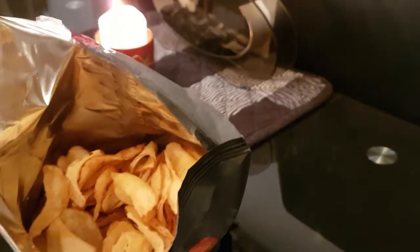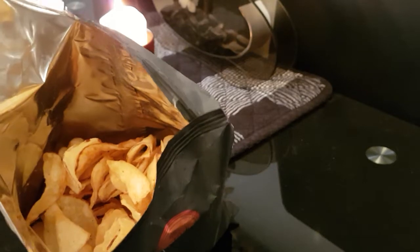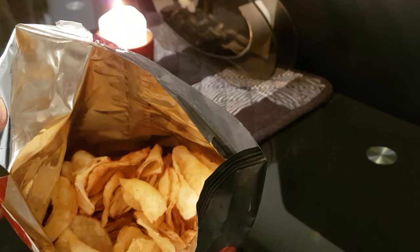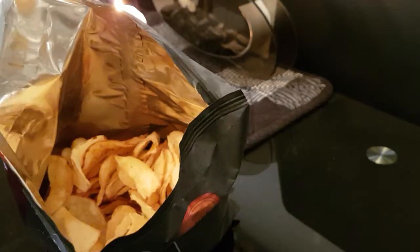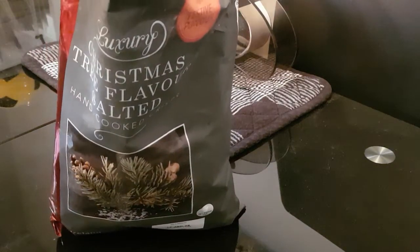They're very unusual. I quite like them. It's not a strong flavor — it's more salt and vinegar really. I can't say I can really taste any pine or anything. They're different; they've got a different flavor to them.